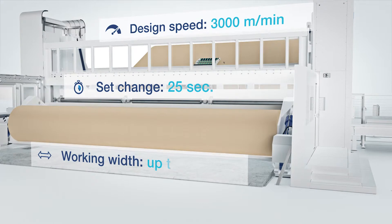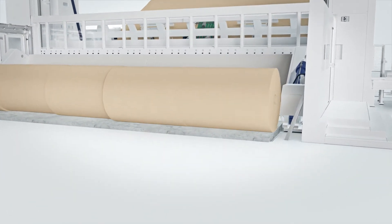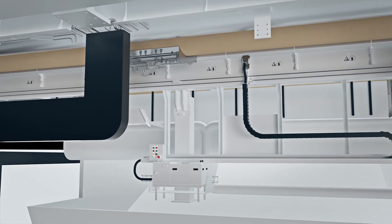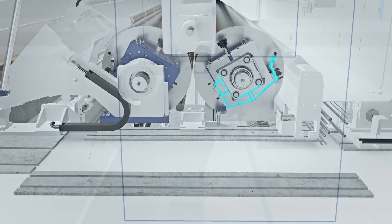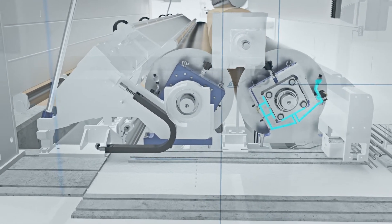Veriflex is designed for a working width of up to 10 meters. Veriflex Performance is equipped with state-of-the-art technology. The unique Gecko One-Step system ensures reliable start and end gluing. Further boosting of your winding performance can be achieved with Smooth-Run Active Drum Damping Technology.